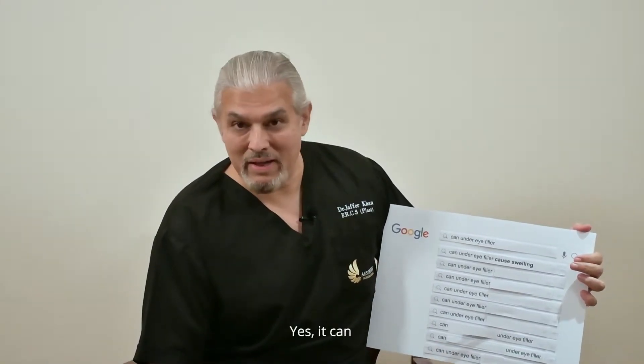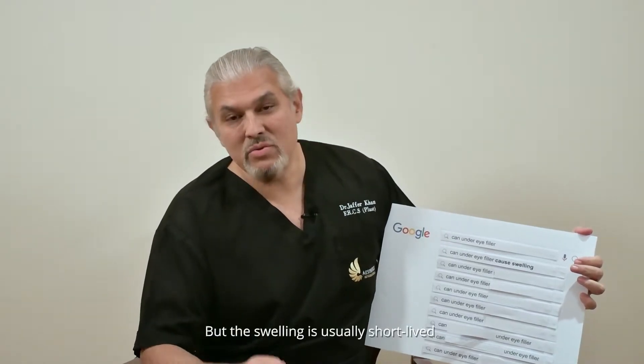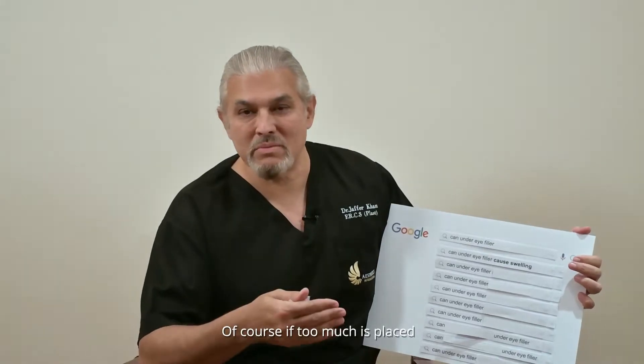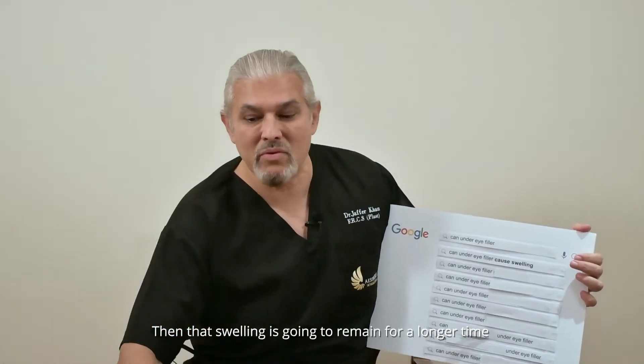Can under eye filler cause swelling? Yes it can. But the swelling is usually short-lived if we don't use too much filler. If too much is placed then that swelling is going to remain for a longer time.